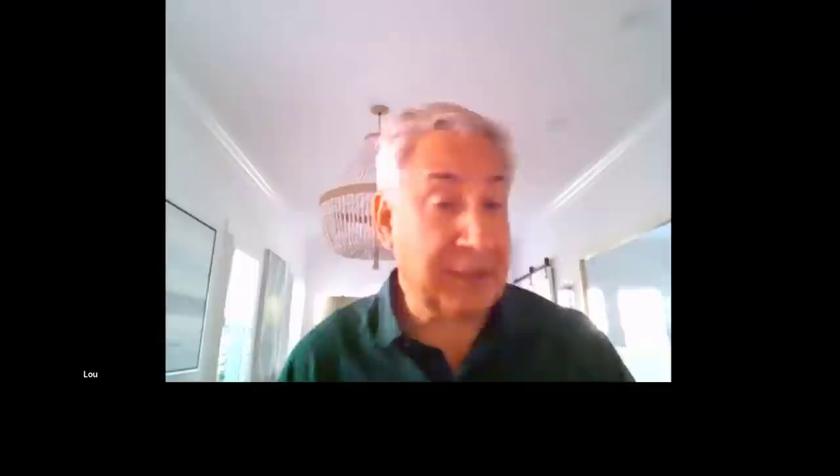Today you get to see solutions for these emergency appointments. And let's go beyond emergencies — you'll learn so many clinical pearls from Tony, myself, and Roberto on cementation and often on preparations that are less than ideal. I want to share a note from Eleanor Hall: 'Thank you for putting my crown back in after it fell out three times. It's fine now and no more problems.' That's what we're all about — enhanced clinical outcomes.